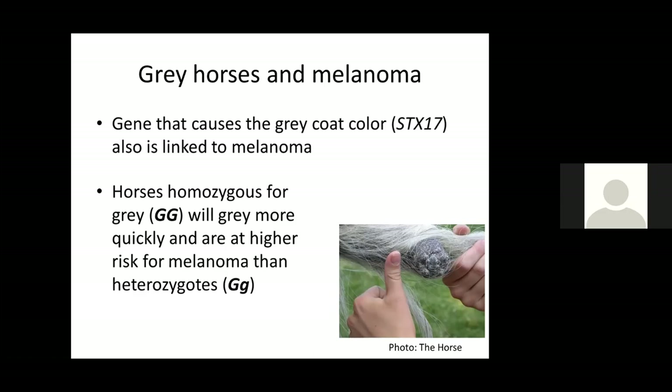Gray horses have a higher incidence of melanoma than other coat colors. This is a melanoma on the base of a tail — when found like this they can usually be removed without causing issues, but sometimes melanomas can develop internally where you don't know they're there. They'll be more and more as the horse gets older and might factor into management decisions. If a horse is homozygous for gray — big G, big G — they gray faster and are at higher risk for melanoma than heterozygous horses with one copy of big G. Interestingly, gray Arabian horses seem to develop melanomas at a much higher frequency than gray Quarter Horses, and researchers are trying to understand what's different about the breeds that makes Arabians more susceptible.